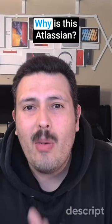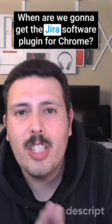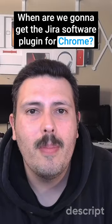Why oh why, Atlassian? When are we going to get the Jira Software plugin for Chrome? Follow for more.